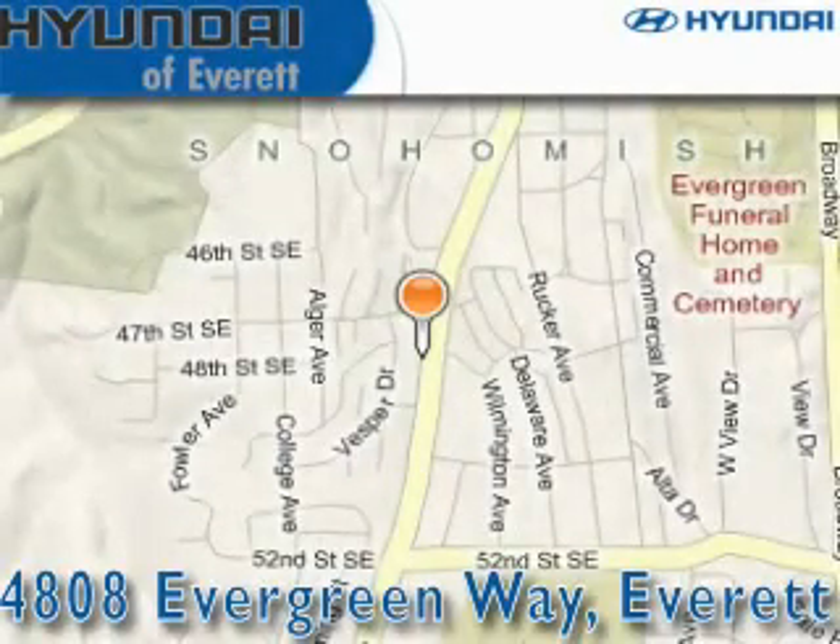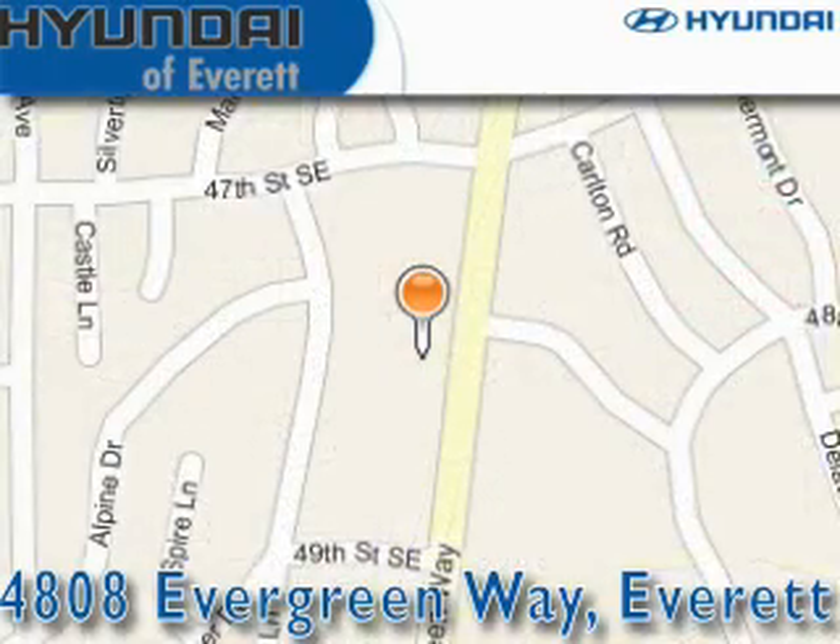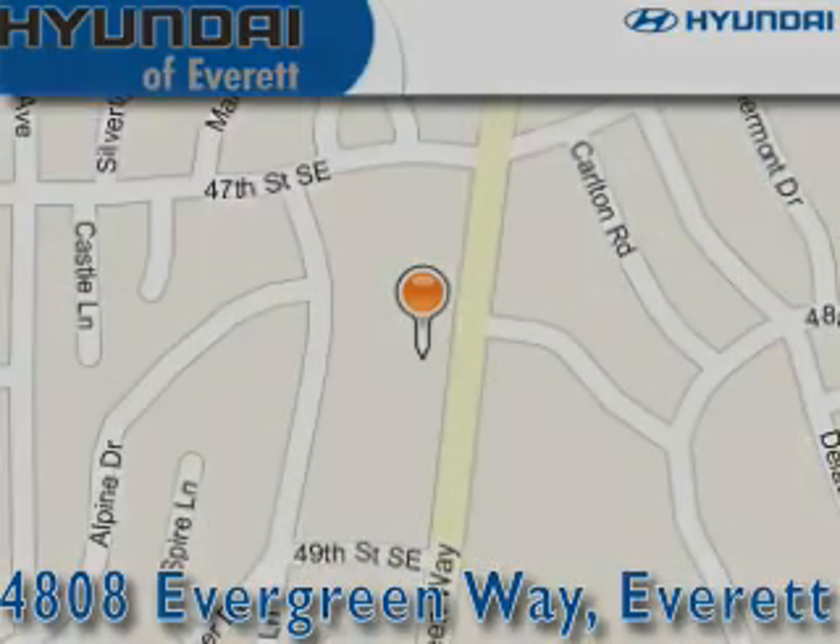Hyundai of Everett is located at 4808 Evergreen Way in Everett. Our goal is to exceed all of your expectations to ensure that you'll return for future visits. We'll see you next time.